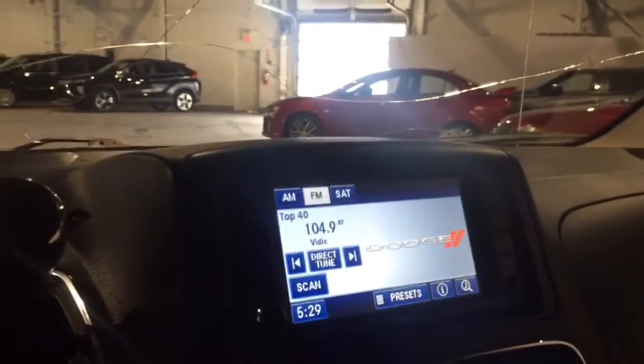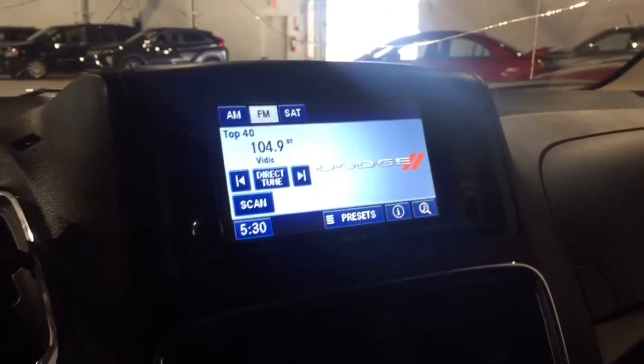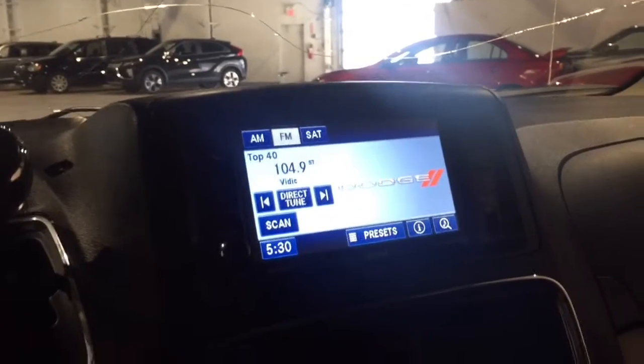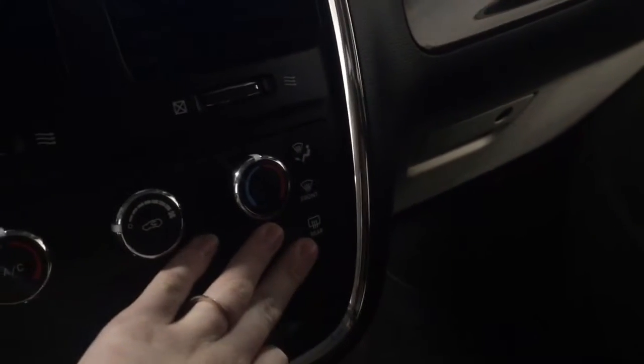We have our beautiful touch screen that you can connect your phone via Bluetooth as well. We also have our navigation already built in, which is really nice because not a lot of the newer vehicles are going to come with that. We also have your standard air conditioning, temperature, and fan control settings — super easy to use — and you even have your rear air here as well.